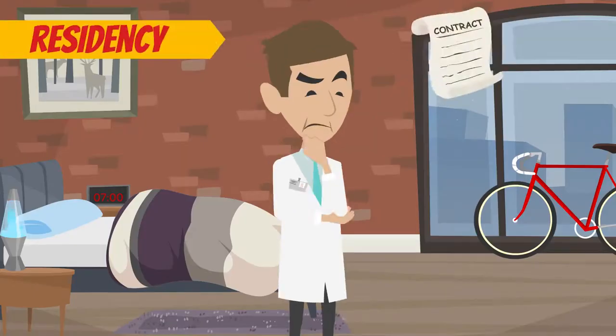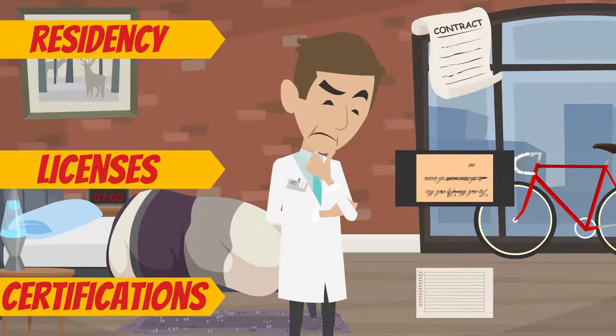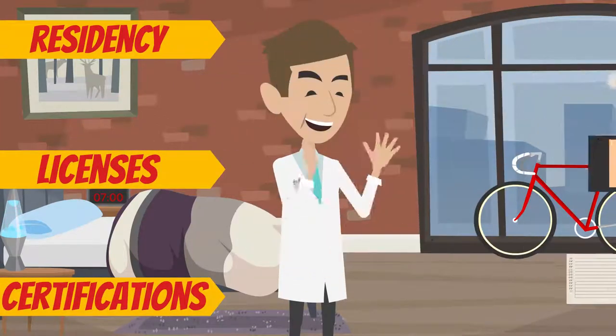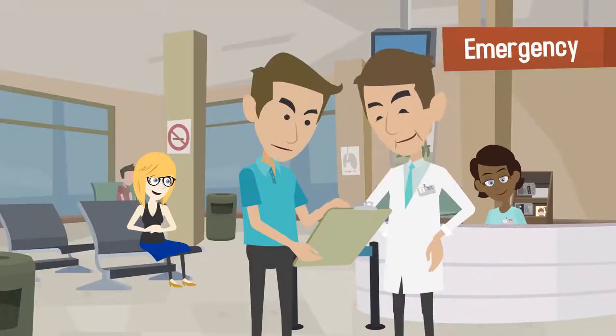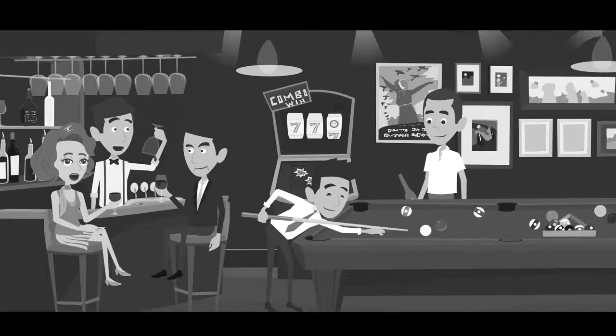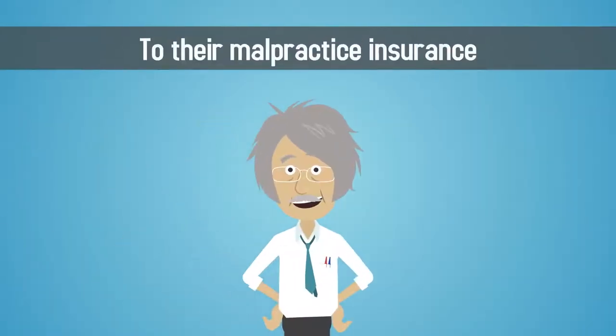The doctor's residency, licenses, and certifications are then researched and investigated by the credentialing company. Doctor Credentialing is used to inspect all aspects of a physician's life, from their personal history to their malpractice insurance.